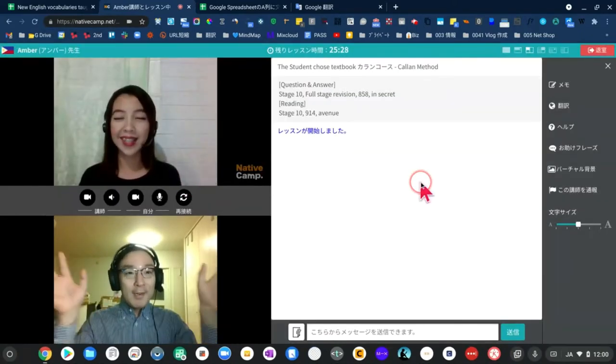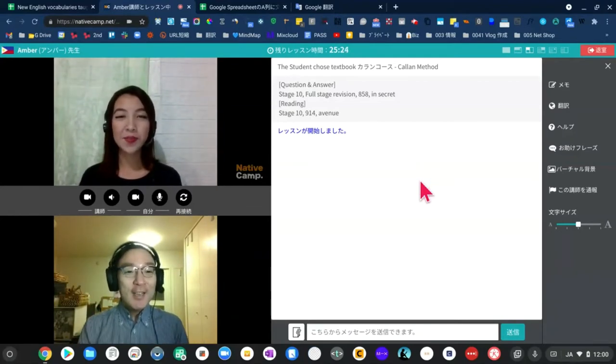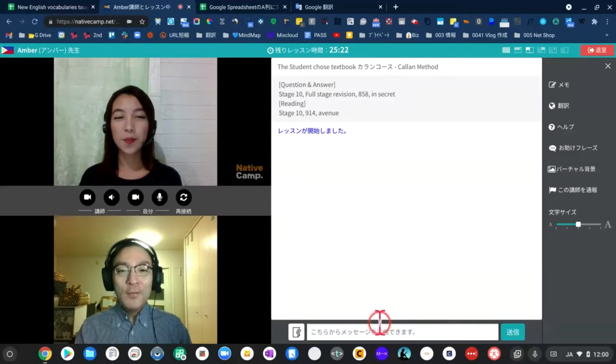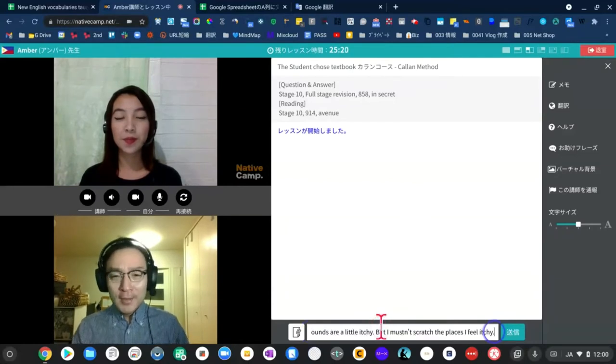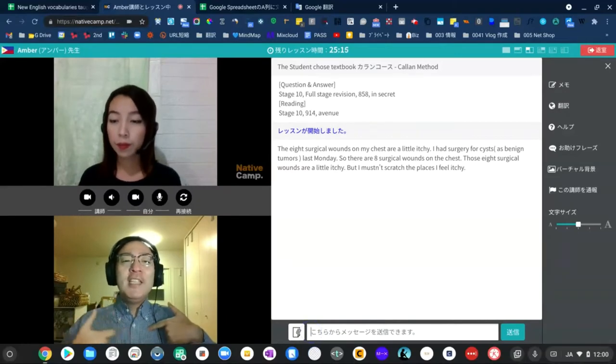Hello, good morning. Good morning, I'm Va. How are you? Okay, it's so good. But I'm going to talk to you about the video. The eight surgical wounds on my chest are a little bit itchy.